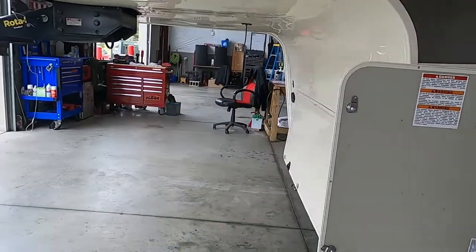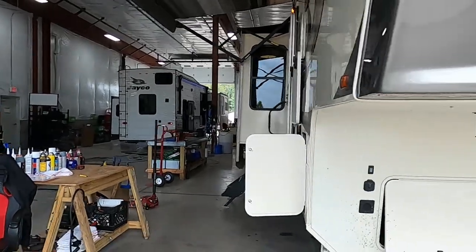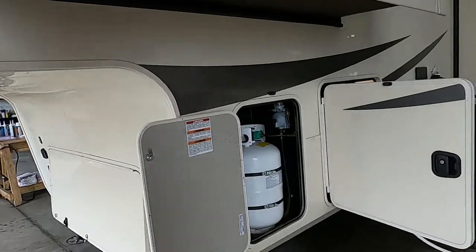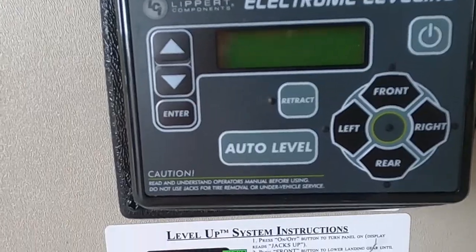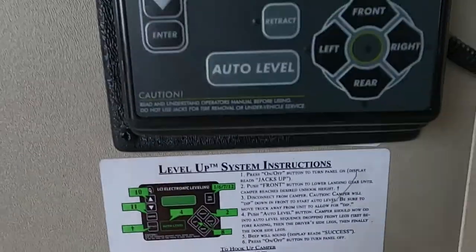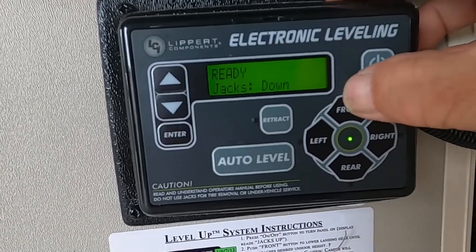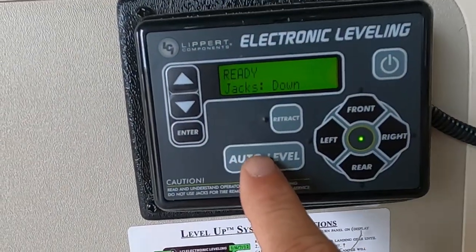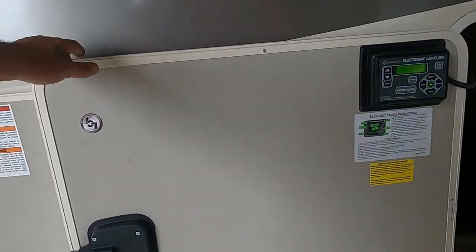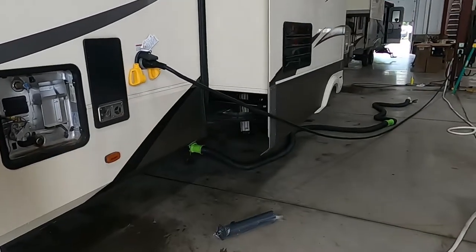Once you arrive and unhook your hitch, the first thing to do is level the unit. Coming around to the off-campsite side, here's your Lippert auto-leveling system. The instructions are right there. Turn it on — it says 'jacks down.' Raise the front up just enough to get your hitch off, then touch 'auto level.' The front of the unit will dip down first; once it dips, it will come back up and start running the auto-leveling sequence.